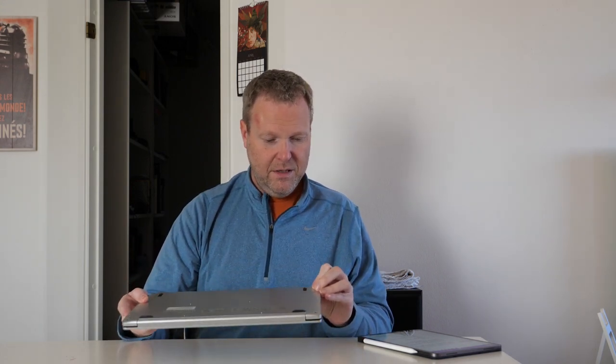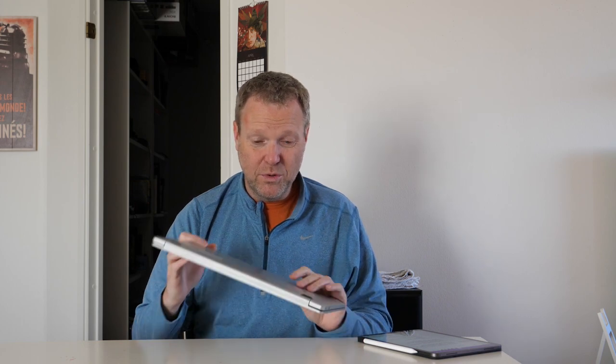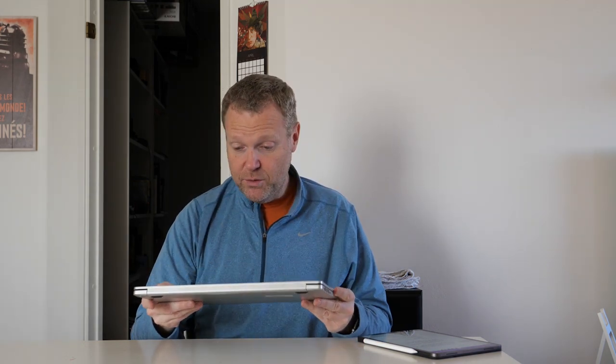On the underside there's a bunch of screws you can undo if you want to open it up. These are Torx screws, and I've had bad experiences trying to open computers with Torx screws, so I haven't attempted it with this one.